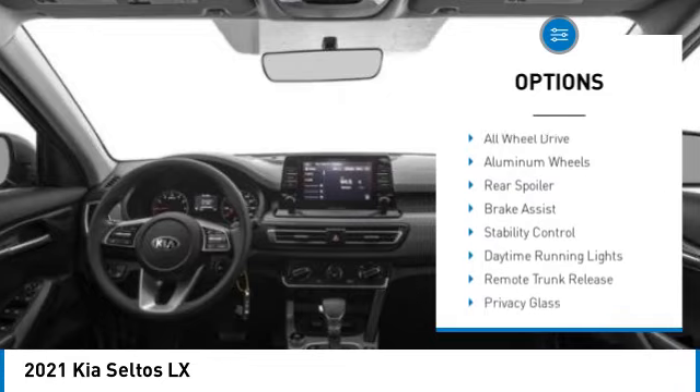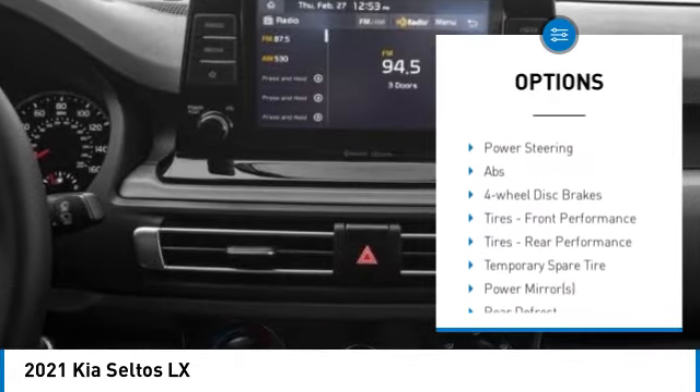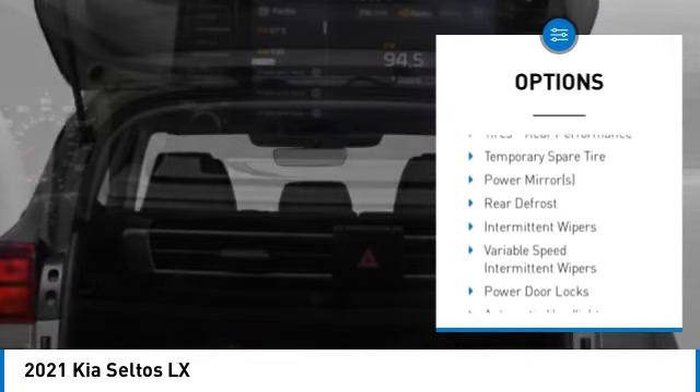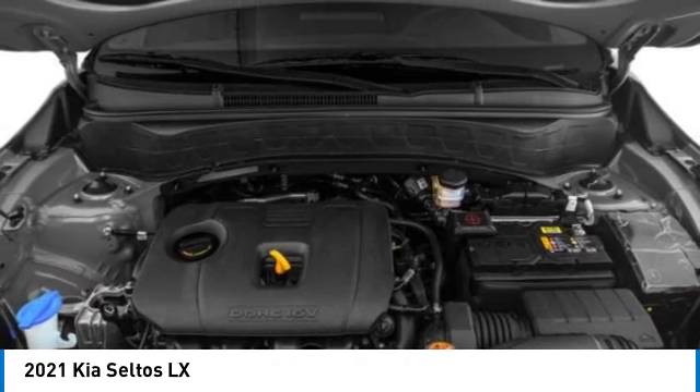Tire pressure monitor, all-wheel drive, aluminum wheels, rear spoiler, brake assist, stability control, daytime running lights, remote trunk release, privacy glass, four-wheel disc brakes.